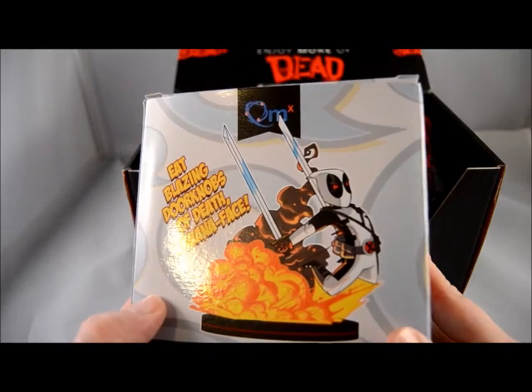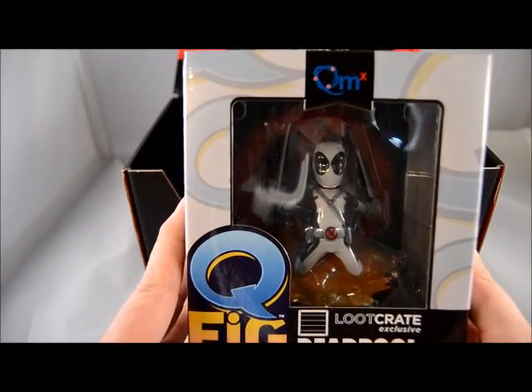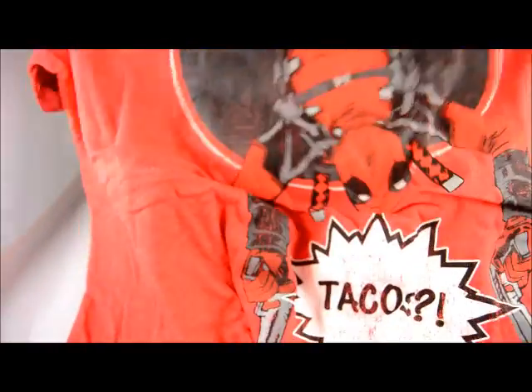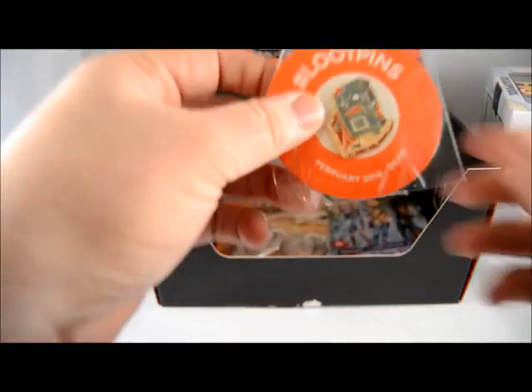That is pretty awesome — looks like he is kind of being blown away from an explosion behind him. We also have a t-shirt of Deadpool with tacos on it. That's pretty awesome.